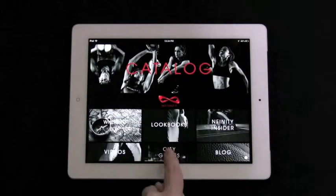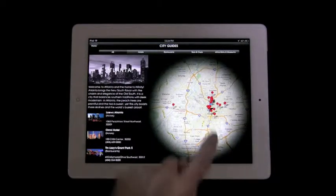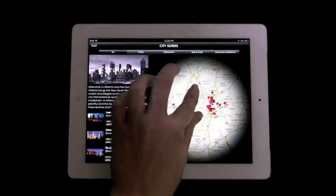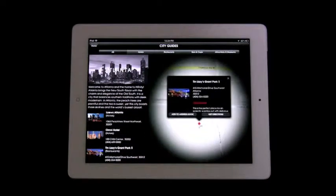A really fun part of the app is the city guides. Users can see Infinity recommended hotels, restaurants, bars, attractions, and museums. They can also see their geographic location directly from the map.